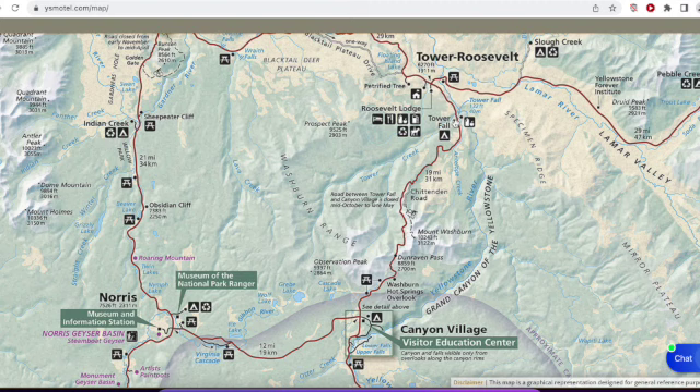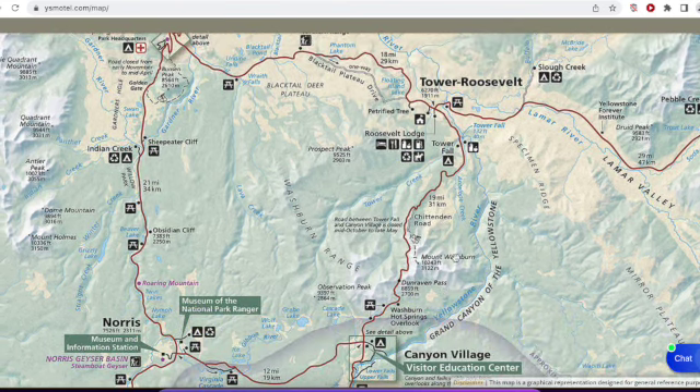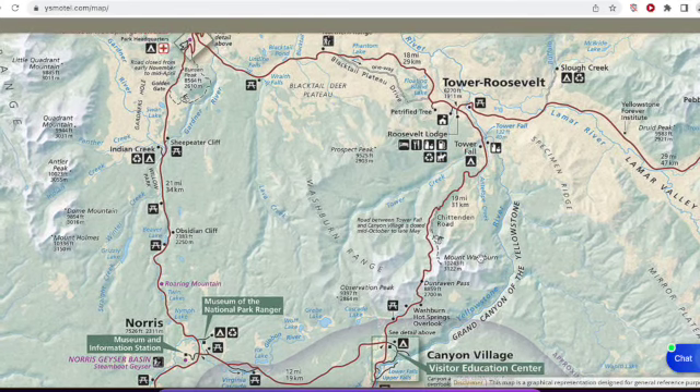In addition, the Park Service has announced that the road from Tower Roosevelt to Canyon will also be opening. So you can now climb up over Dunraven Pass. This is really quite incredible news.